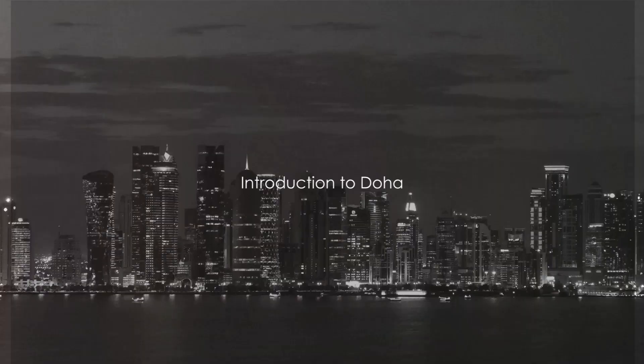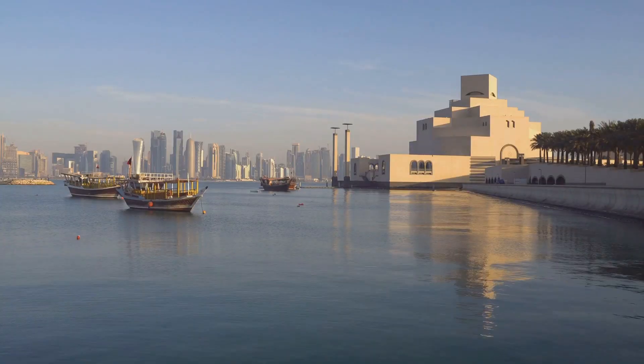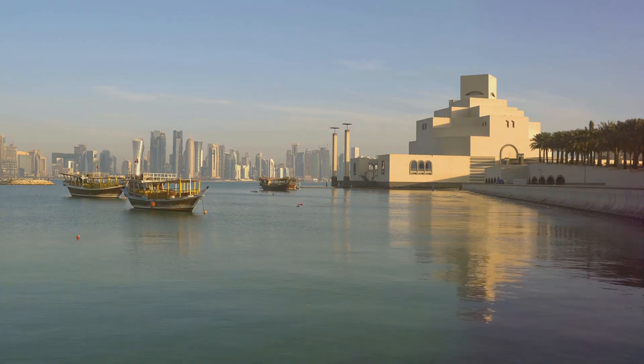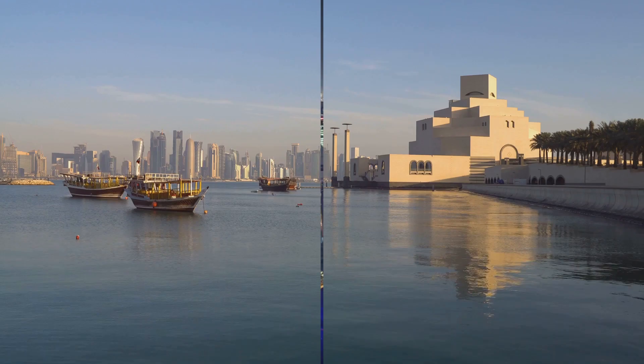Have you ever wondered what makes Doha a must-visit city? Get ready to be enlightened. Doha, the capital city of Qatar, is a place where tradition meets modernity. It's a city that's rich in culture yet rapidly modernizing, offering visitors a unique blend of old and new.